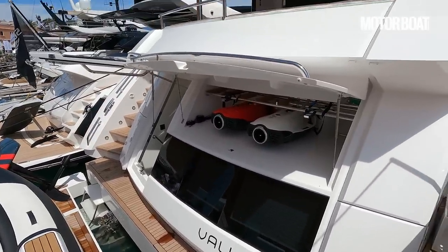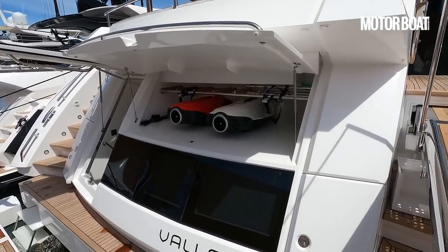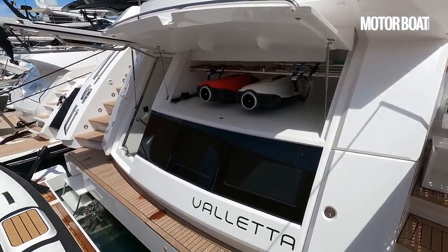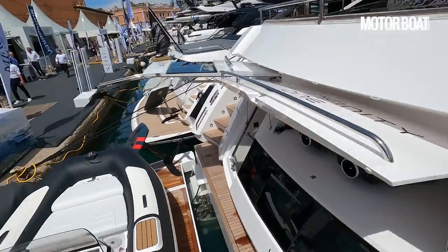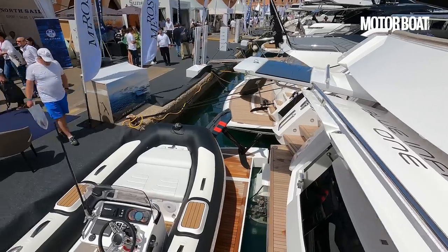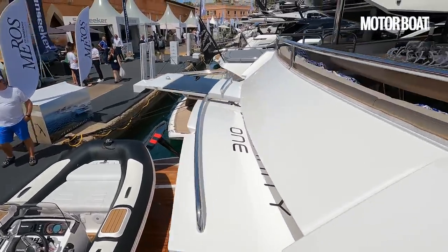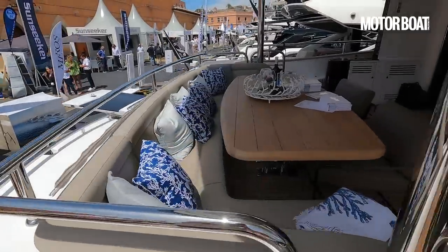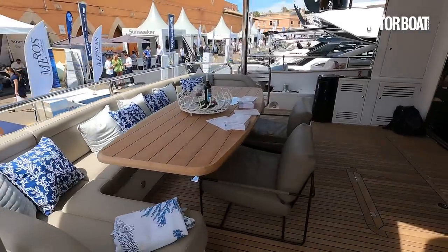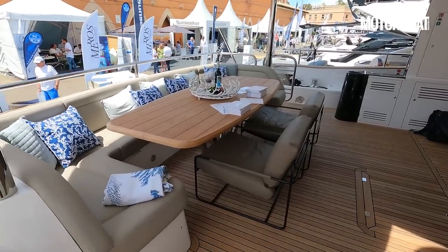There's more toys here — we can see a couple of sea bobs in that locker there. And over on the other side, you can probably just about see there is an e-foil, an Audi e-foil, which is effectively an electric surfboard that runs on a foil. Really good fun. They've also got electric surfboards and all manner of different toys.